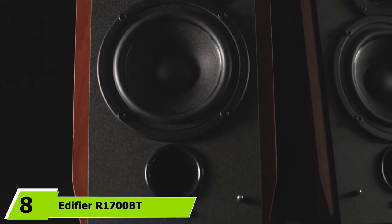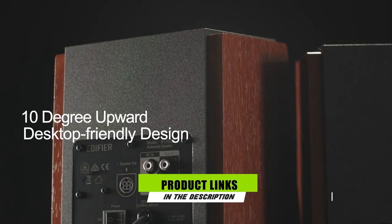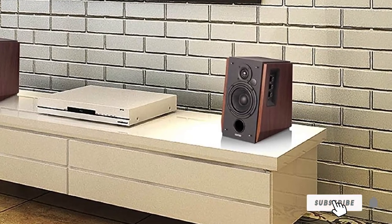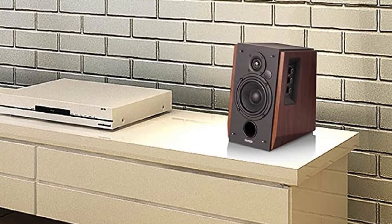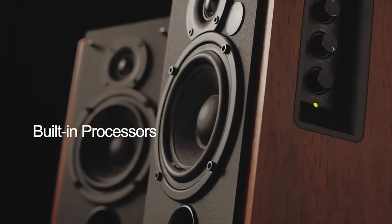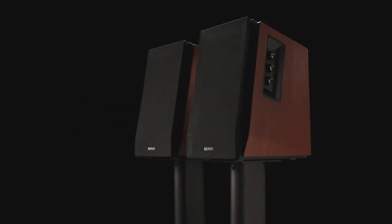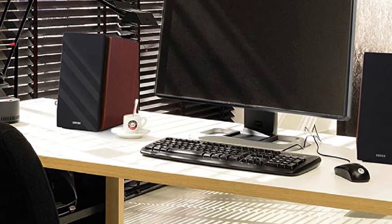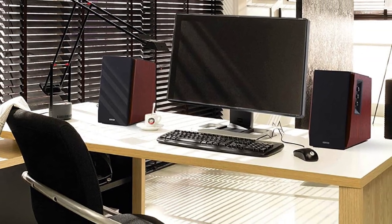The number 8 position is held by the Edifier R1700BT. The Edifier R1700BT is sold as a lower-cost alternative to the S1000DB, also covered on this list, at a price of $150 for the pair. The deep price cuts don't mean a tremendous sacrifice in terms of sound quality. In fact, many who have double-blind tested both the S1000DB and the R1700BT will tell you it's not easy to tell which is the more advanced system. When the removable grille is absent from the front panel, you'll see the 0.75-inch dome tweeter and 4-inch bass driver. Overall, the R1700BT is ideal for anyone looking to improve the quality of their TV, computer, or gaming experience, and comes with everything you need to start enjoying them out of the box.